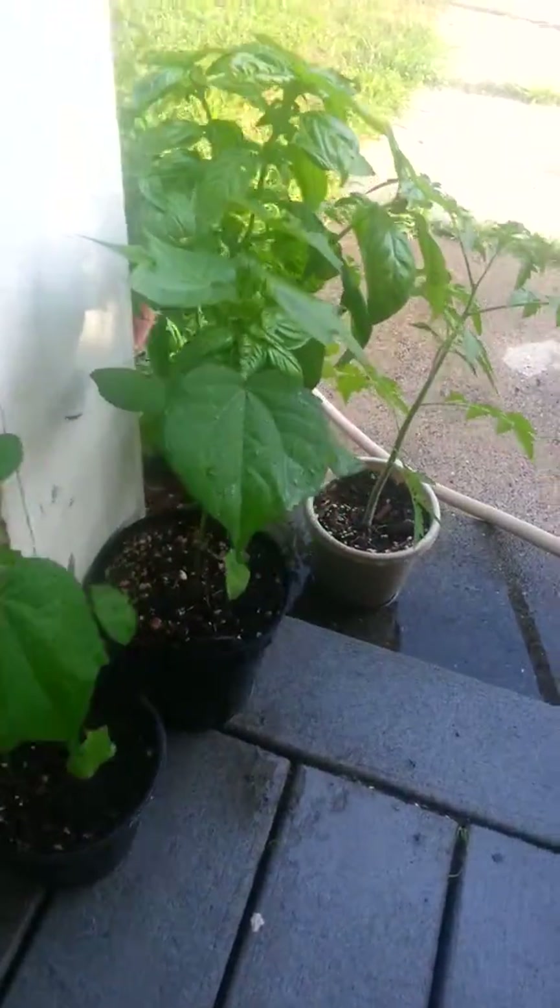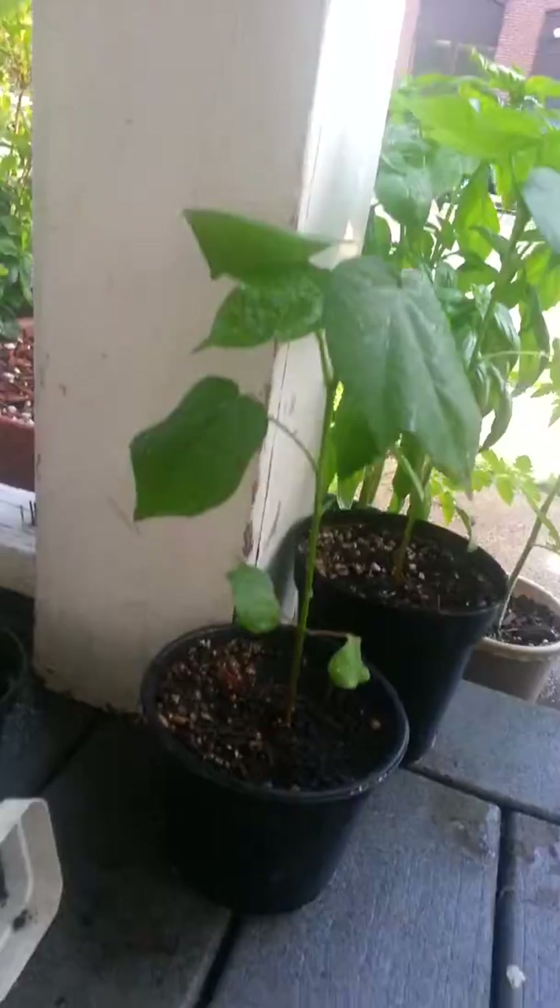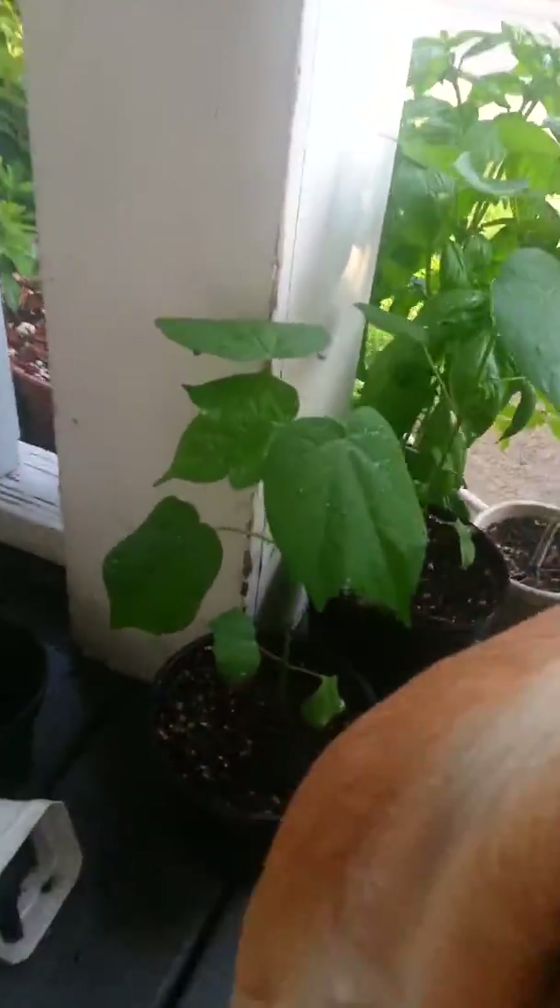Here's a better look at the cotton. It's as tall as Tessa. In case you've never seen cotton, this is what it looks like.